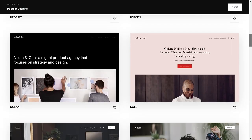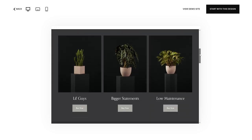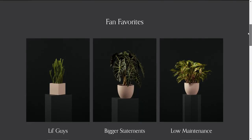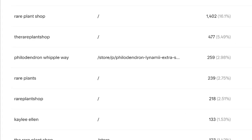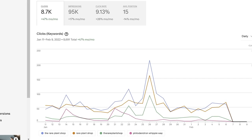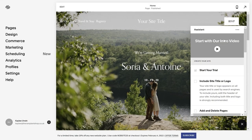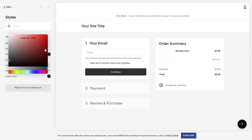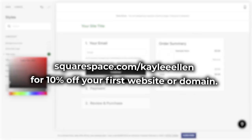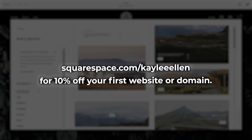If you're looking for an easy way to build and run your own website, look no further than Squarespace — your one-stop shop to create your own website using stylish and customizable templates. Squarespace also helps me optimize my visibility online by showing what people are searching for to find my shop. Check out squarespace.com for a free trial, and when you're ready to launch, go to squarespace.com/KayleeEllen to save 10% off your first purchase of a website or domain.